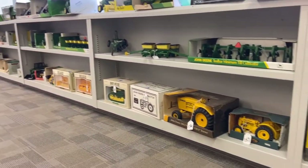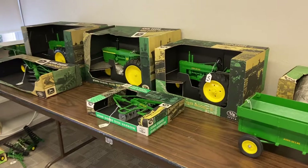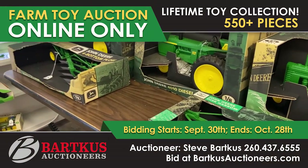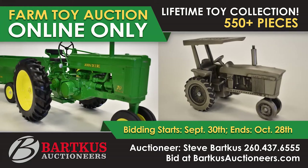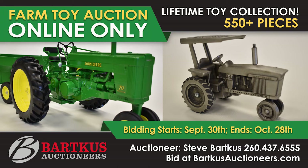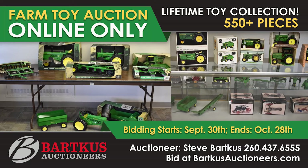Bidding is available now, and the online auction ends on Wednesday, October 28th. Shipping is available for purchased items at buyer's cost, with terms and conditions available on the Barkas website. For detailed information and to place your bid, head to BarkasAuctioneers.com.